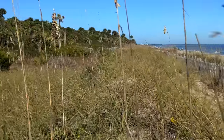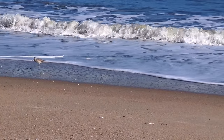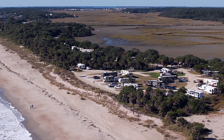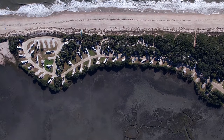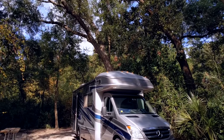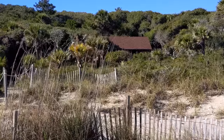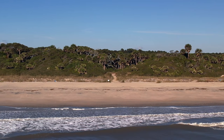Edisto State Park has two campgrounds — one right along the beach, and then there's the Live Oak Campground, which is where we're camping. The beach camp spots are in high demand, and even though we booked about a month before we came, they were totally filled up. But the Live Oak Campground is just as beautiful — surrounded with huge live oaks, you're under this shaded canopy. It's really beautiful. And the best part is there's hardly anyone at the beach here.